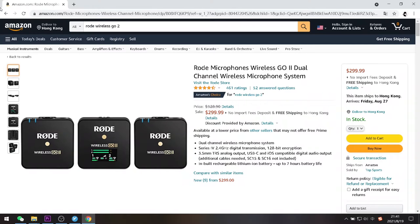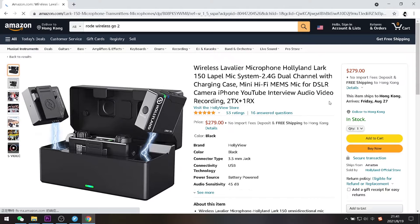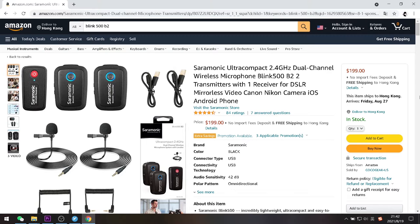The first one is the Rode Wireless Go 2, at about $299.99 on Amazon. The second one is the Ceremonic Blink 500 Pro B2, just a little bit lower than the first one, at about $299. The third one is the Hollyland Lark 150, at about $279 on Amazon. And the last one is the best budget among them at about $199, also from Ceremonic, named the Blink 500 B2 — the previous generation of the Blink 500 Pro B2.